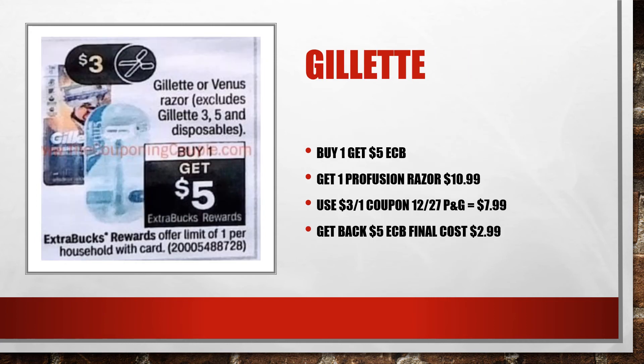Making your final cost for three Pampers just $9.49, or $3.16 each. Gillette is on promotion — buy one, get a $5 ExtraCare Buck. Grabbing the Fusion ProGlide Razor at $10.99, you can use a $3 off one coupon from the P&G insert, giving you a total of $7.99. Then you get back $5, making your final cost $2.99.